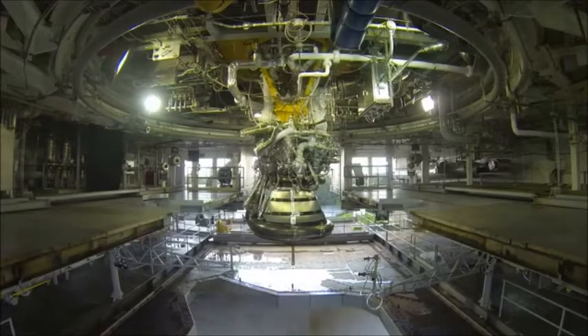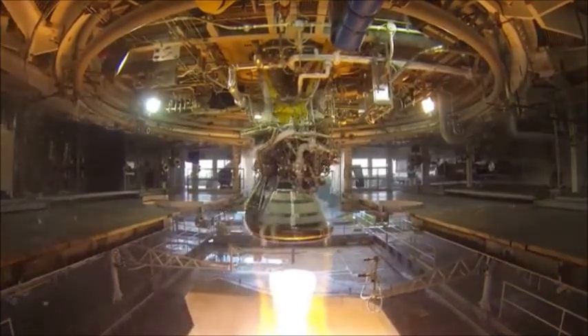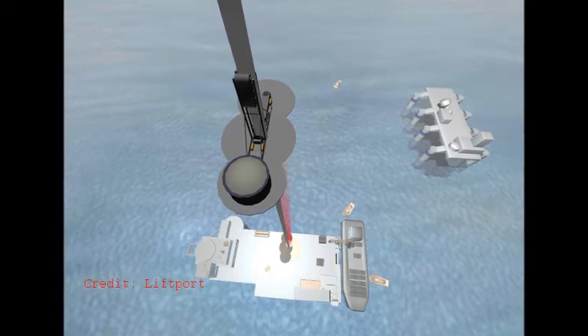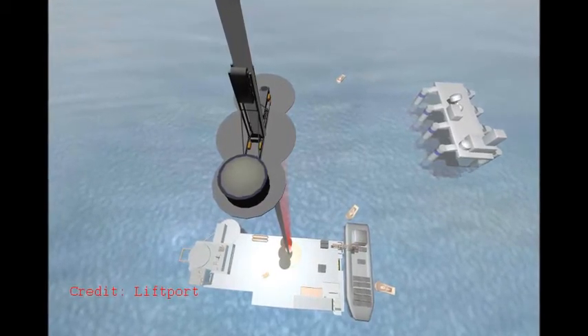One serious advantage of a space elevator is that you can put things in orbit very cheaply with one. Rockets are expensive and limited — you have to expend a lot of energy to launch a relatively small payload. With a space elevator, not only will it require less energy, but as Clarke pointed out, in principle you could also reclaim energy during the elevator's descent.